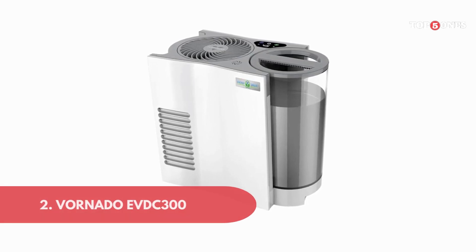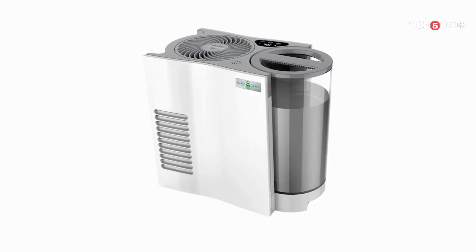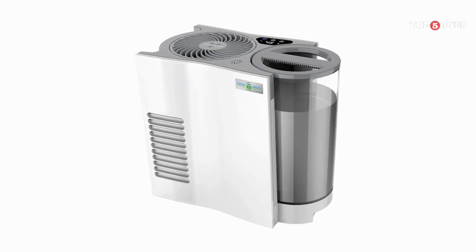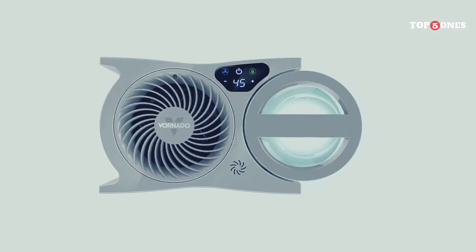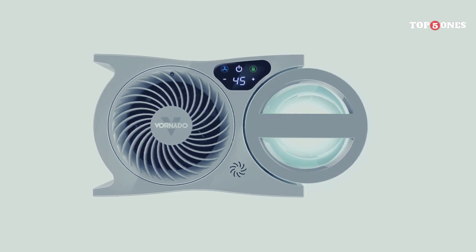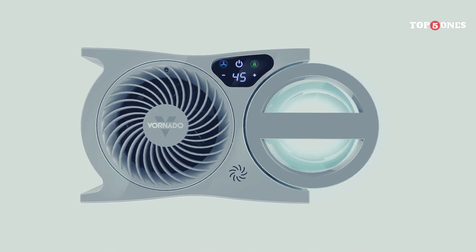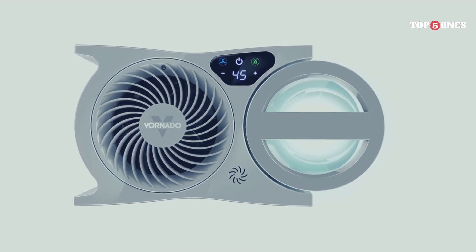2. Vornado EVDC 300. The EVDC 300 has a clean, modern design that fits in well with any decor. It's not bulky or flashy — just a sleek white cylinder that does its job without being an eyesore. Plus, it's surprisingly lightweight and easy to move around, which is a big plus.